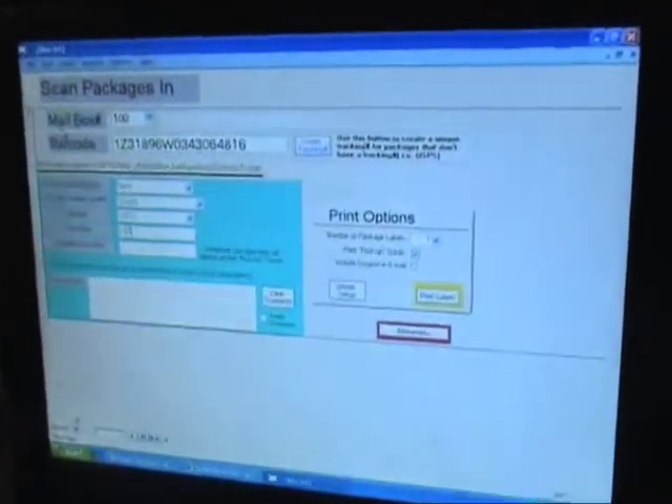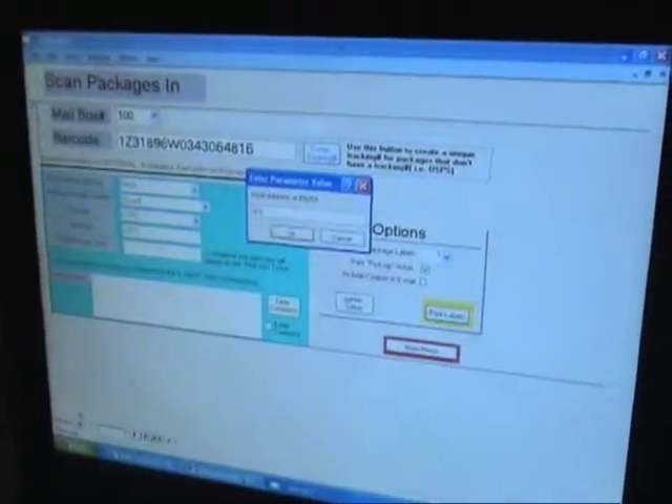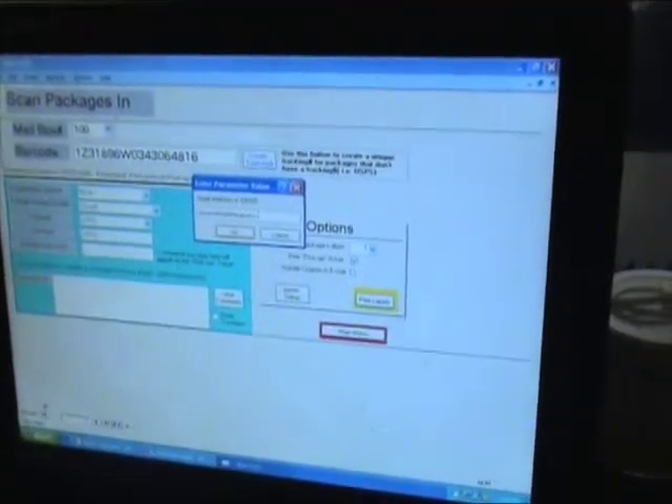If it has an option for a sender, it should say who it's coming from, and you just type in who it's coming from. Just print out the label and enter in the email address if one is not already in the system.